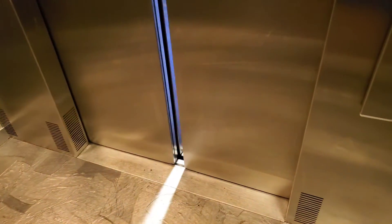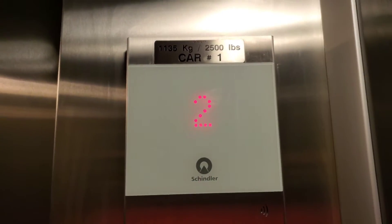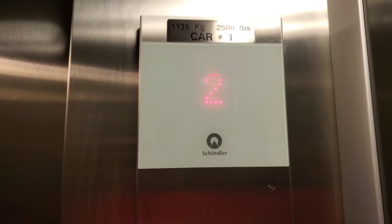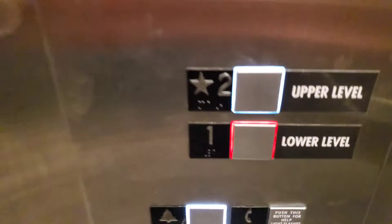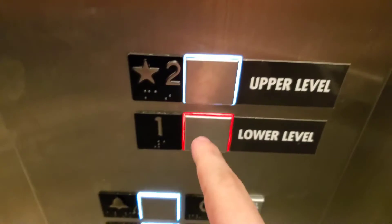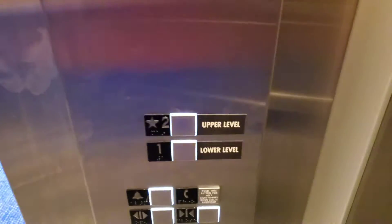This is the elevator at Round 1 Entertainment, Park Place Mall in Tucson, Arizona. This is a Schindler 3100, and the first and only one I have seen that has these FIGS buttons, as they're called. It has a 2,500 pound capacity — all in one elevator to the surface.